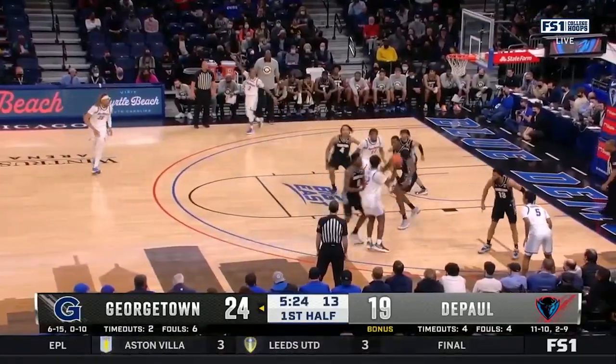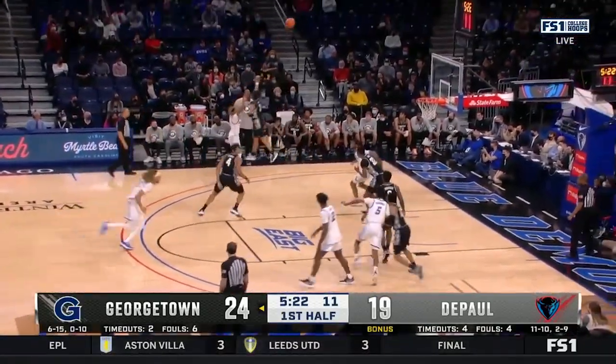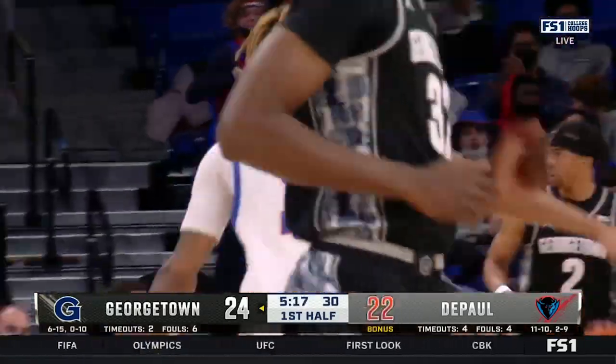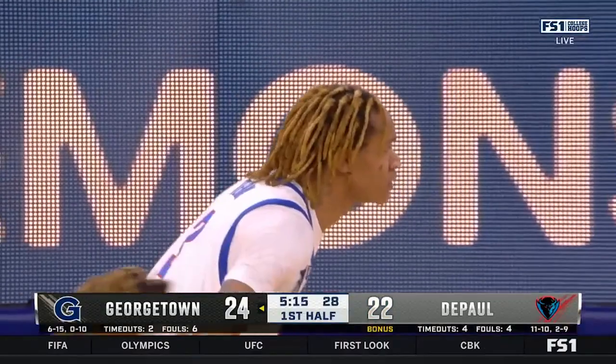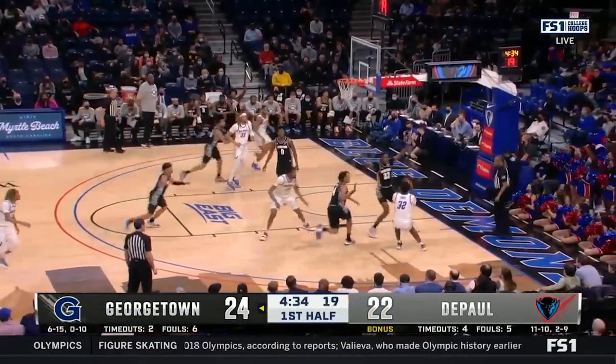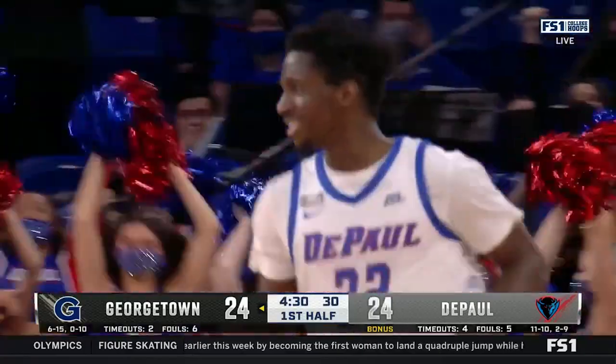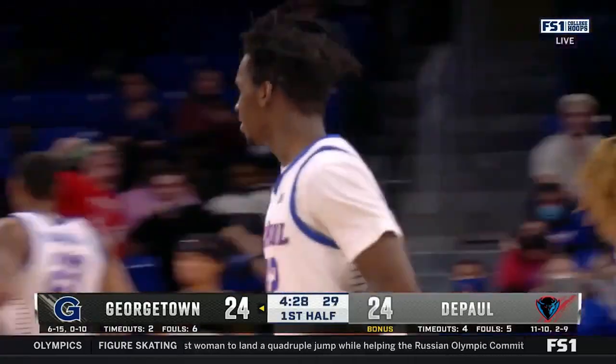With seven scholarship players, back-to-back games, looking for that first three-pointer. There it is, and it comes off the stroke of Jalen Terry. They were 0 for 7 before that shot. Johnson to Jones, and pull up baseline. He's got his rhythm. No question about it, and DePaul's got their rhythm.